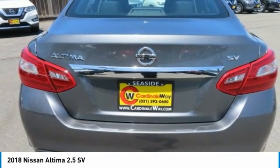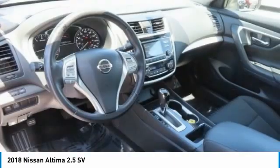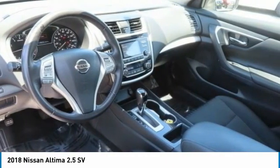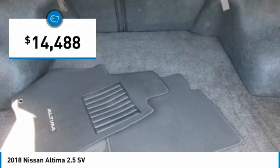Combine that with a powerful engine, six standard airbags, and over 5,000 quality and performance tests, and you'll see the Nissan Altima is made to drive and built to last, and is priced below $15,000.